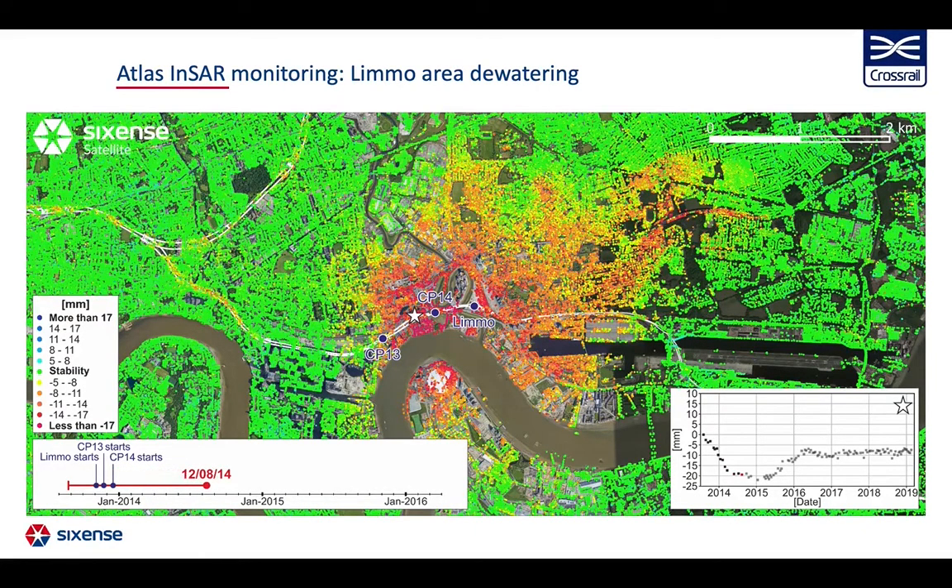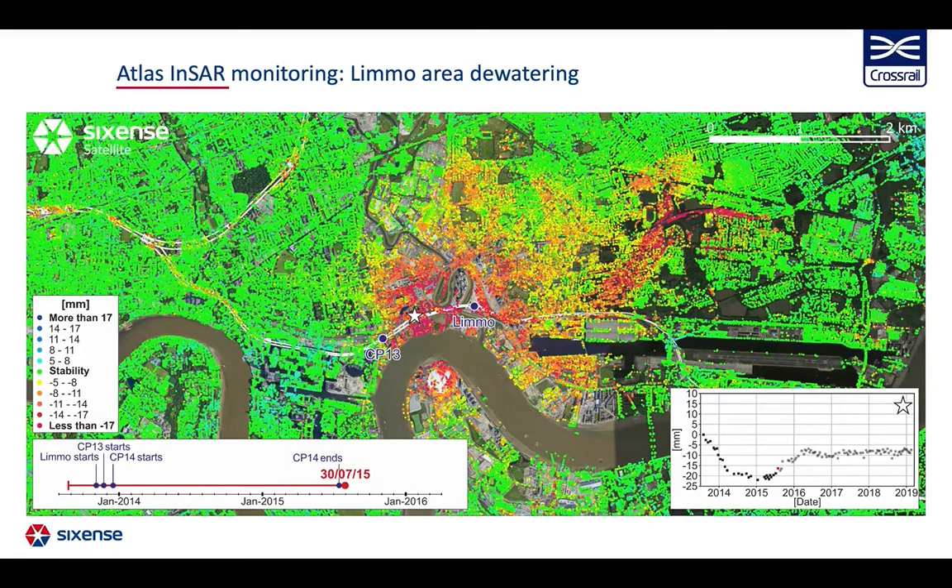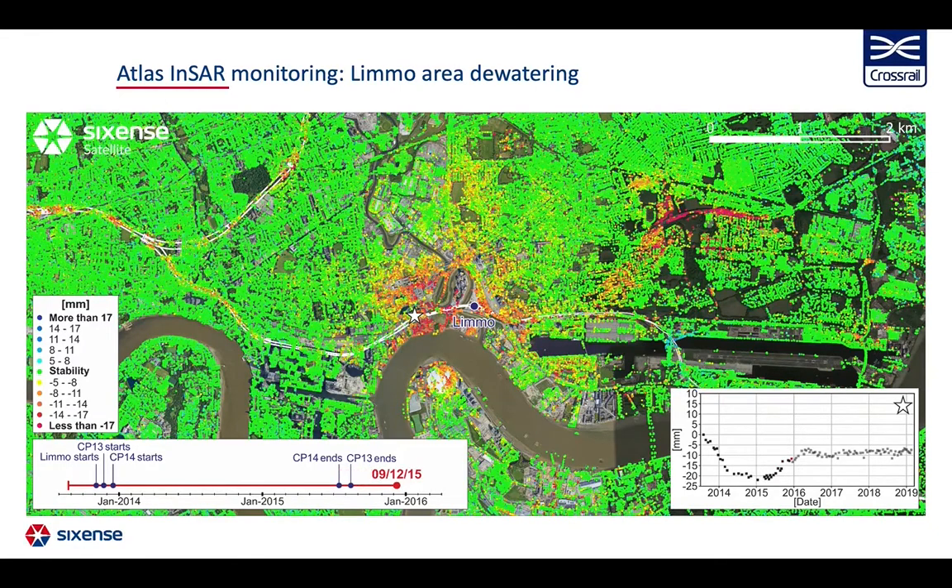Settlement reached its maximum magnitude around March 2015, with settlement up to 35 mm. In July 2015, one of the wells stopped its activity and the area started to heave. After cessation of the activity in the three wells, the time series finally stabilizes.